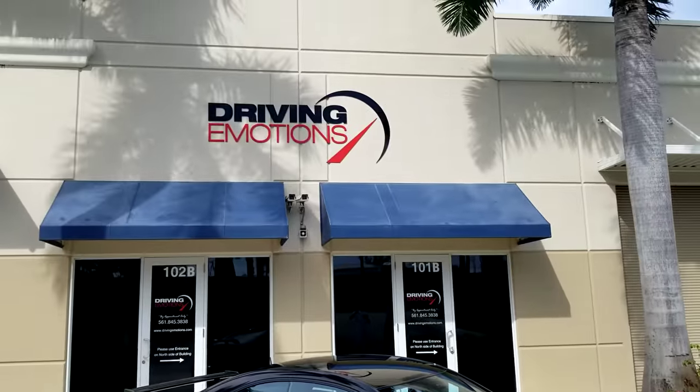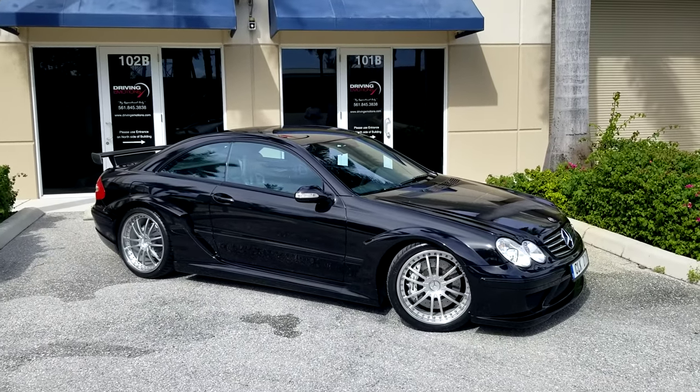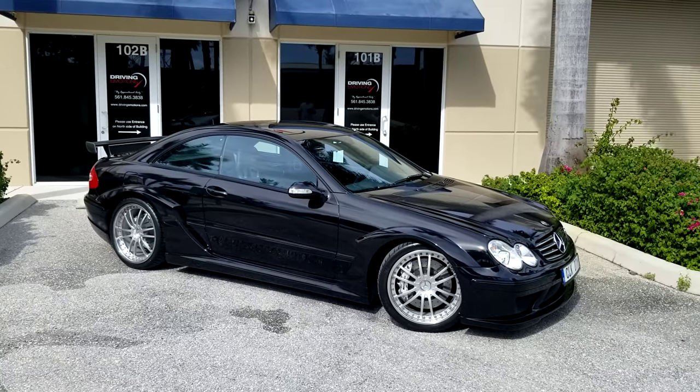Driving Emotions — everybody knows we handle the best of the best. You just never know what's going to show up at Driving Emotions. Hope everybody's enjoying this beautiful day.